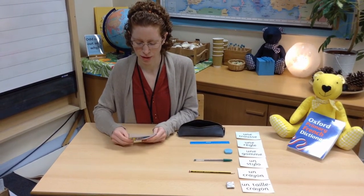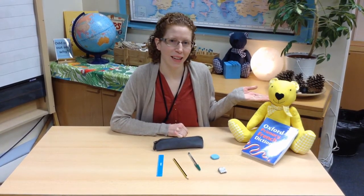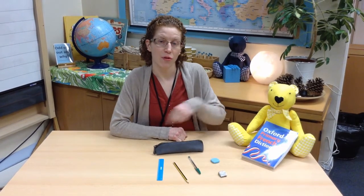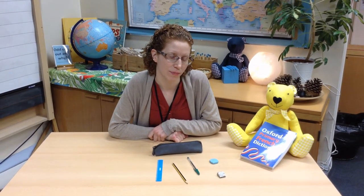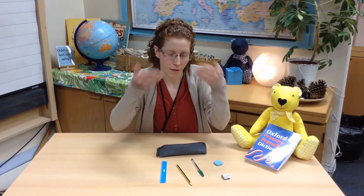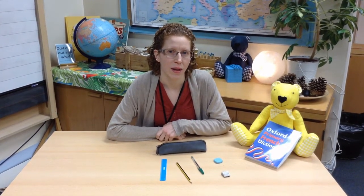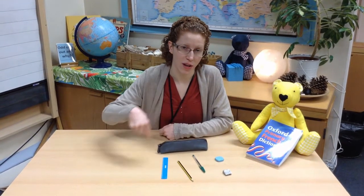And remember this one from the start — une trousse. Il s'appelle Lionel. Lionel Bear is going to help us to learn our vocabulary by playing a game. I would like you to look at these objects. We will try and remember what the words are in French. Lionel is going to hide one of them. Avec la main, with your hands — fermez les yeux, close your eyes whilst Lionel hides one. Are you ready?